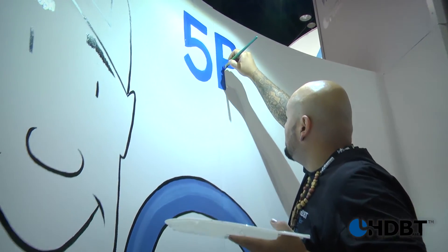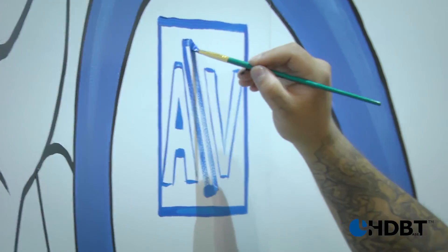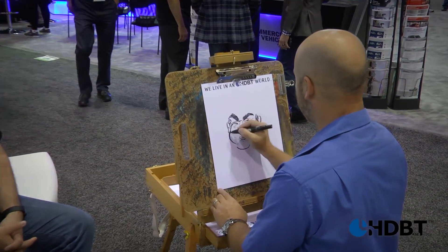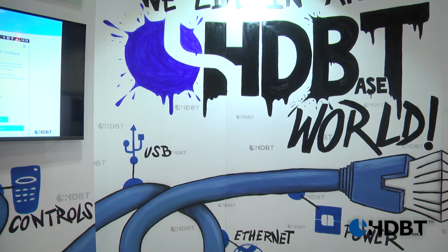And for something special in the booth this year, we have our celebrity artist painting the world in HDBaseT colors. We invite you all to become an HDBaseT artist by using our tools and our technology. So go ahead, pick up your paintbrush and come join us. After all, we live in an HDBaseT world.